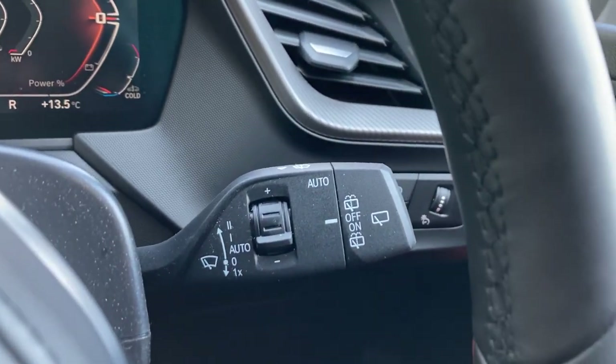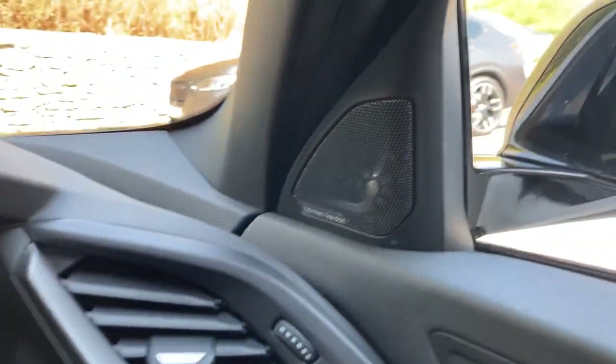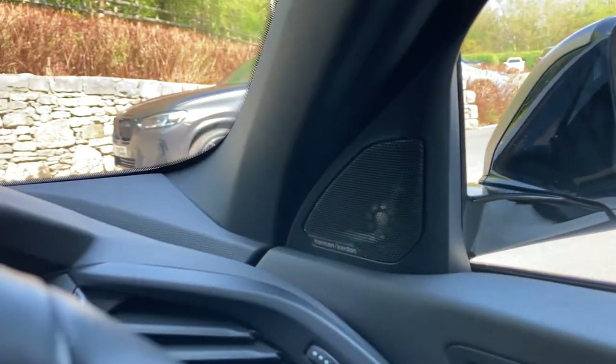The car also has automatic wipers and automatic headlights as well. For sound enthusiasts, the car comes with the Harman Kardon speakers, which are definitely a good upgrade to seek out.